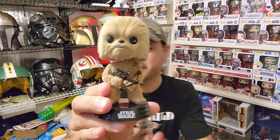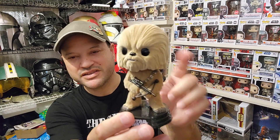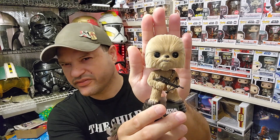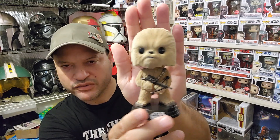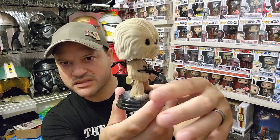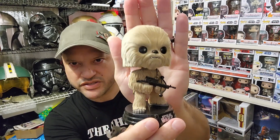Now we're down to number two. I'm going to go with everyone's favorite Wookiee — the Flocked Chewbacca. This is an awesome pop; everybody loves a Wookiee. This is my number two Funko Pop. This is actually the one I'm going to use for the one photo, one pop challenge from Patrick at Toy Photographer. Definitely ranks up there at number two on my Funko Pop lineup of alien creatures.